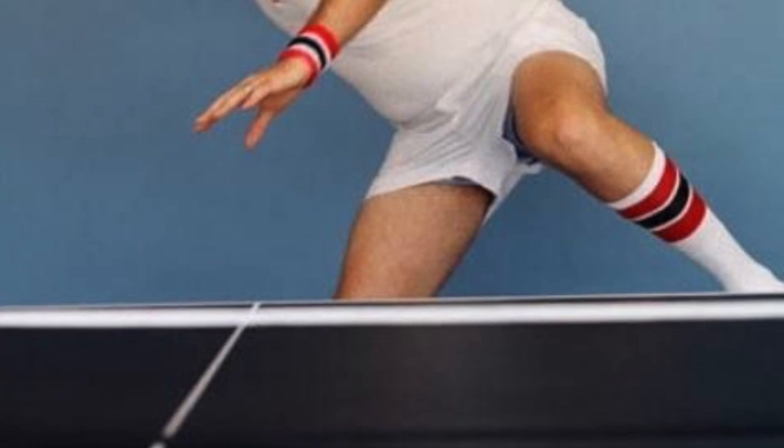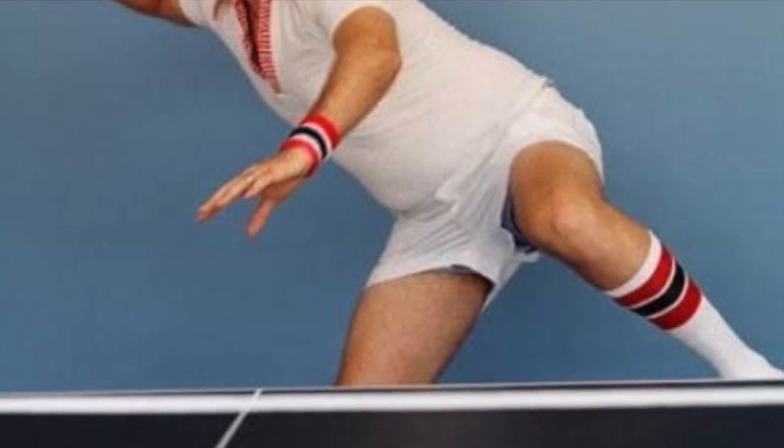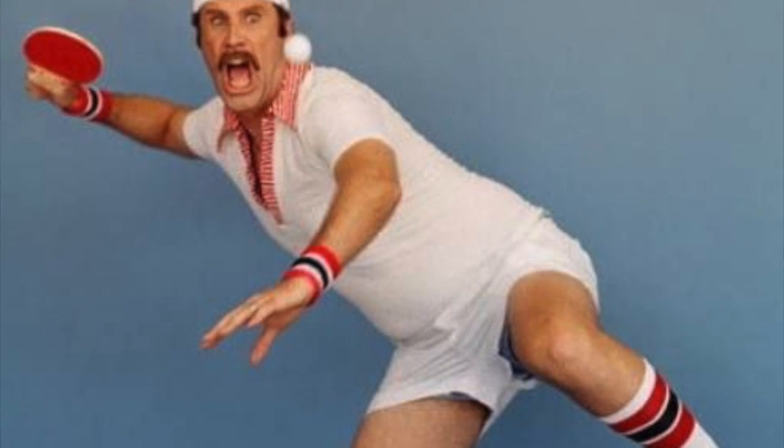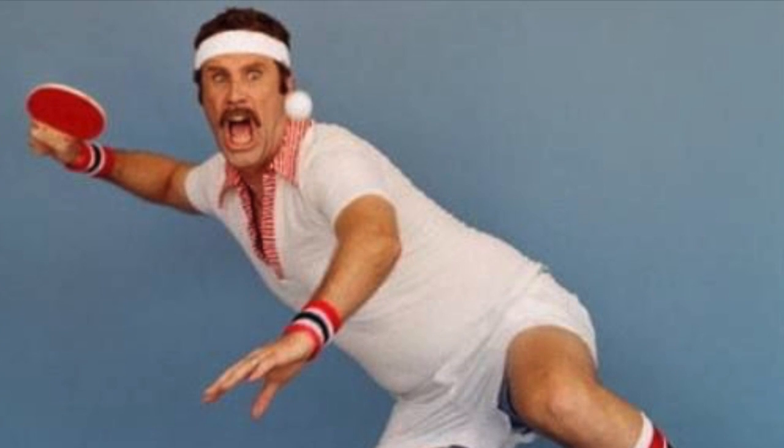Now you're probably wondering how these injuries can occur. The first red flag starts before the game does. It is important to stretch before playing to avoid muscle cramps and other injuries like straining or spraining.